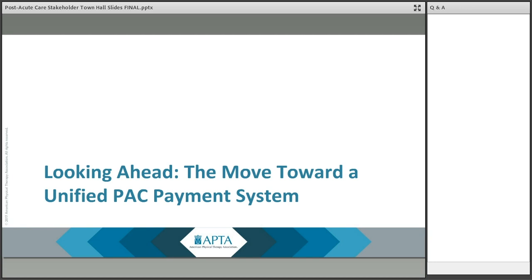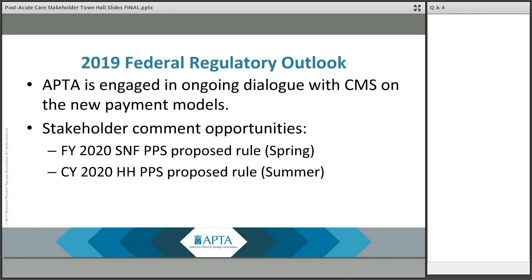Bud Langham and I are going to talk a little bit about looking ahead to the future — the move towards a unified post-acute care payment system — because PDPM and PDGM are not here forever. This is really a transitional move towards the end goal of a unified post-acute care payment system. We can expect to see the fiscal year 2020 skilled nursing facility payment rule released end of April, early May. While we do not expect significant changes to PDPM, it's possible that CMS will make some tweaks to the model, and APTA will be submitting comments.